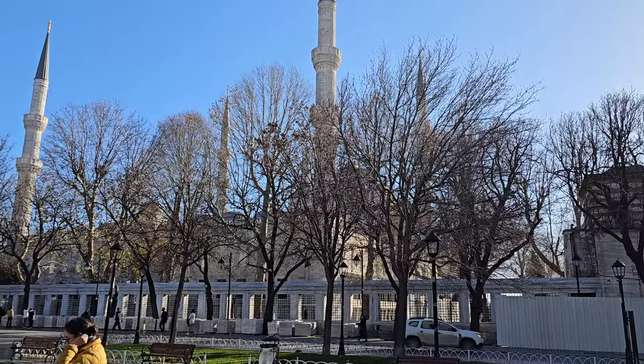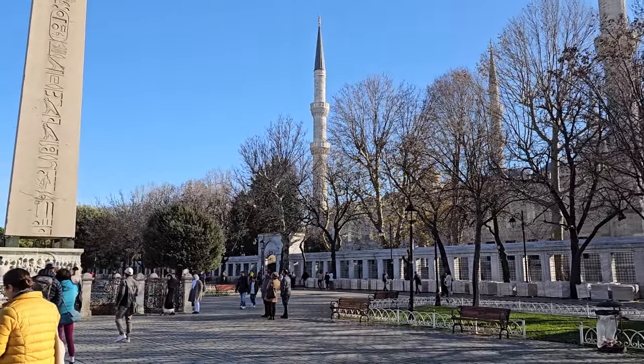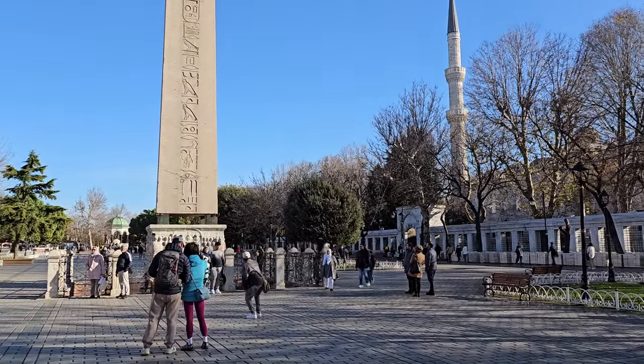The Blue Mosque is right there, towering over everything. It's beautiful. I visited that for the very first time — my first ever mosque — which is kind of funny because the very first mosque I visited happens to be one of the prettiest and most famous. This one's particularly old and very famous. Pretty cool.